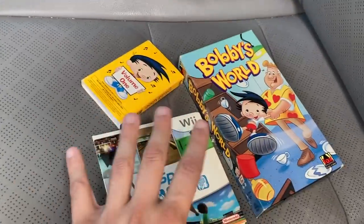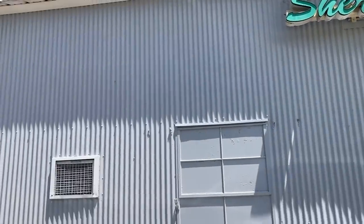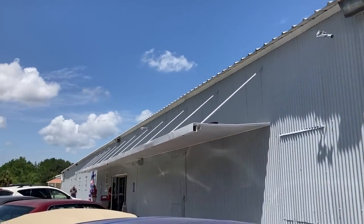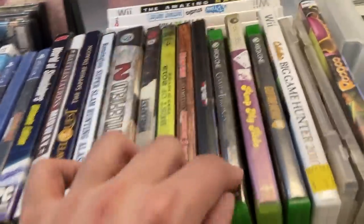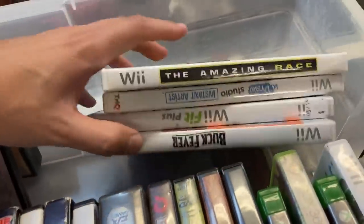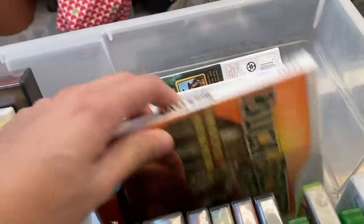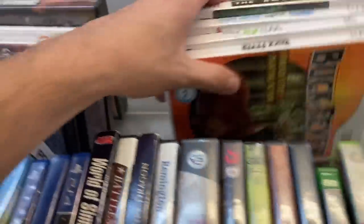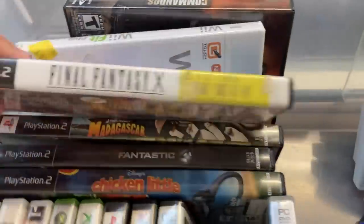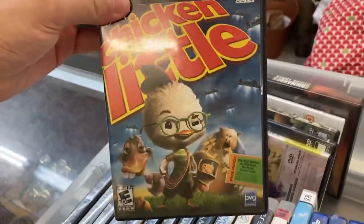All right guys, another thrift store, let's go see what they got. Bug Fever — oh yeah y'all already know. Wait a second, I see some PS2 games — classic. We already got it though. Chicken Little — now that could be a classic.